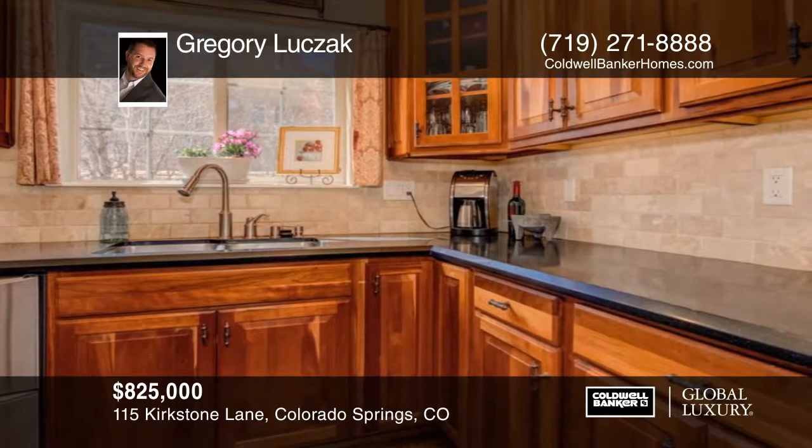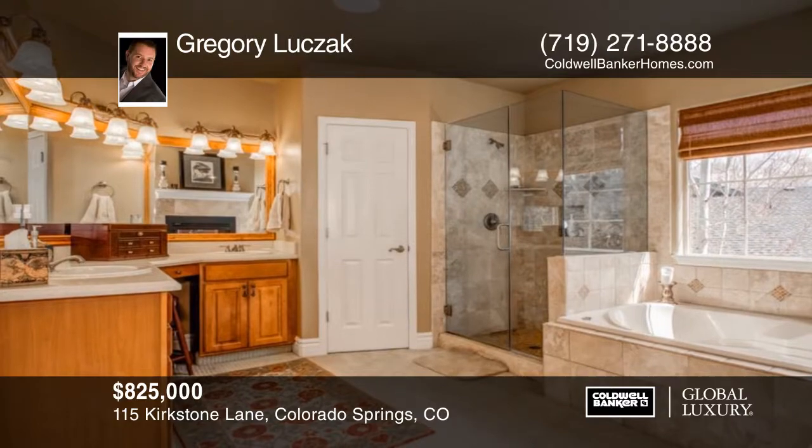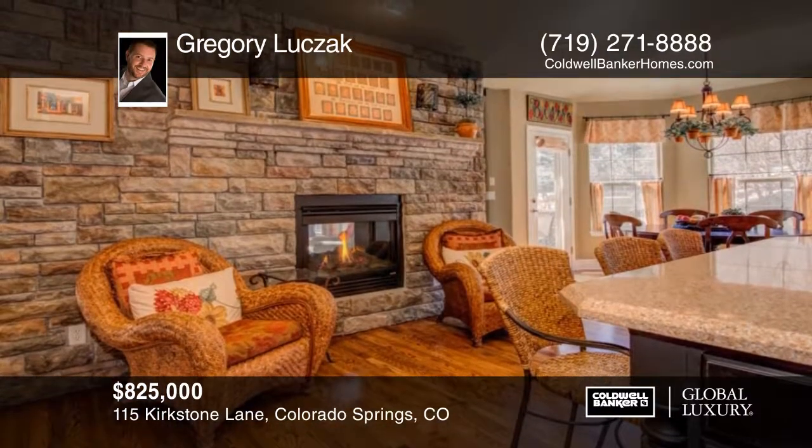This home is meticulously finished down to the most minute of details. The exterior is professionally and brilliantly landscaped, including a sport court — a rare find.